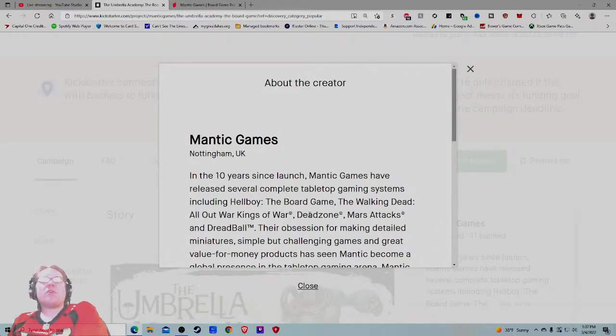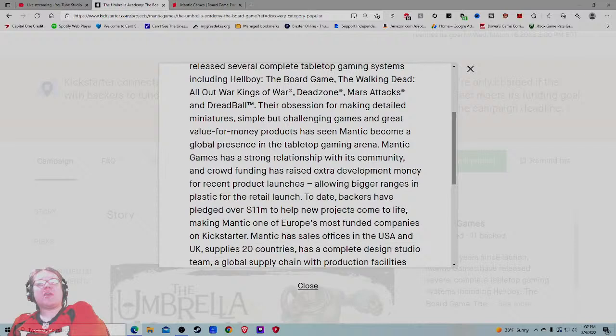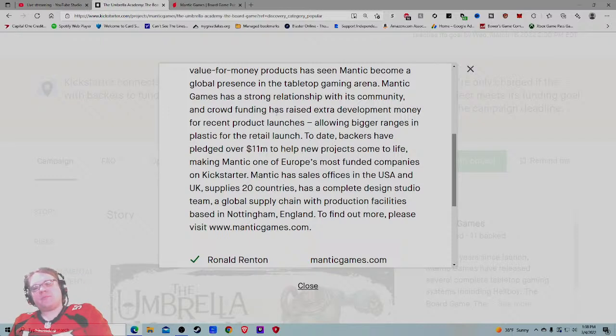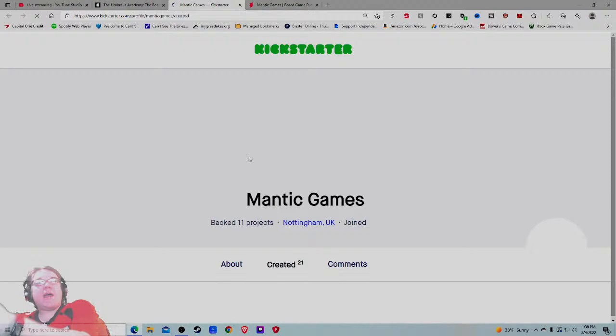In the ten years since launch, Mantic Games has revealed several completed tabletop game systems including Hellboy, The Walking Dead, Warpath, Mars Attacks, and Dreadball. Their obsession for making detailed miniatures, challenging games, and great value products has made Mantic a global presence in tabletop gaming. Now I'm a bit jaded, but this is good — if I'm not a board gamer and I'm not huge into the hobby, this looks fantastic. I look totally comfortable with that.